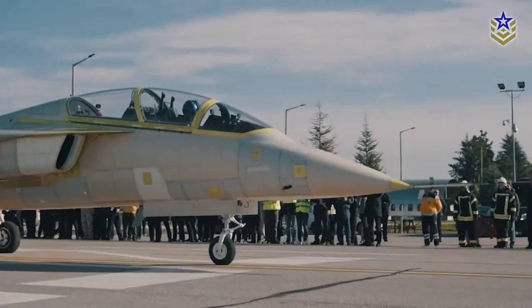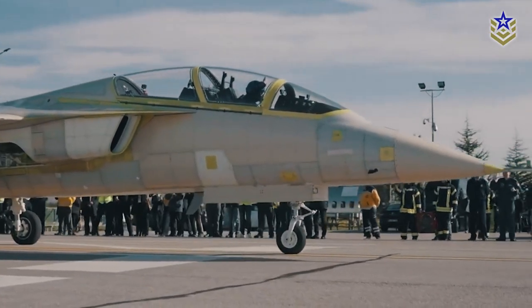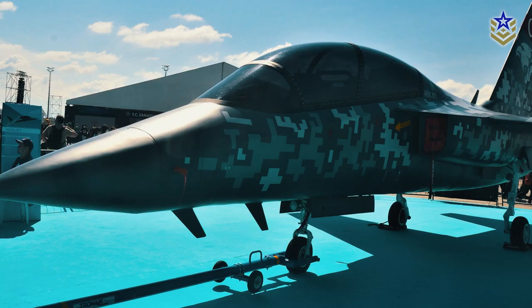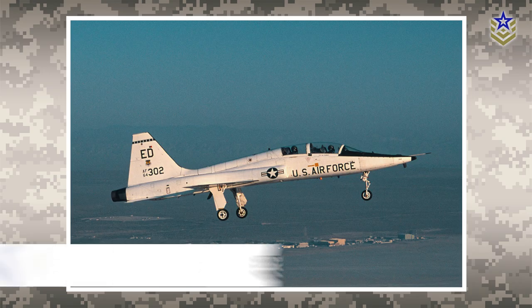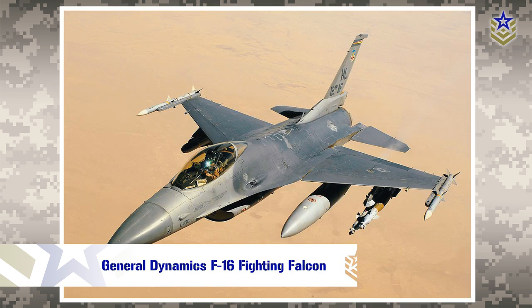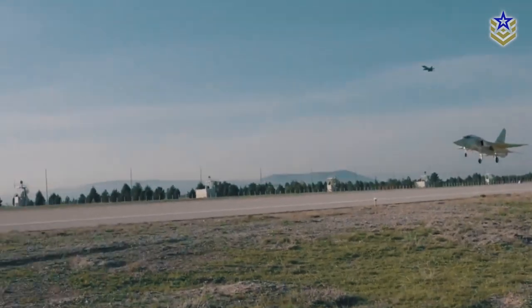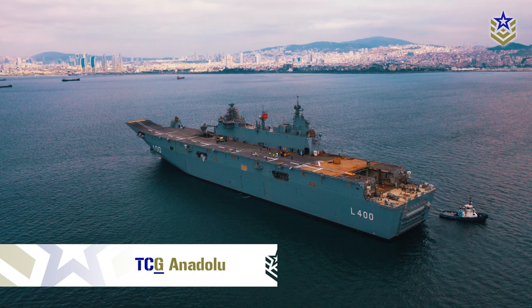The Herjet is a single-engine, tandem-seat advanced trainer developed and manufactured by Turkish Aerospace Industries. It is intended to replace the Northrop T-38 Talon and supplement the F-16s in close air support missions. A naval variant is also being considered for potential operation from the Turkish Navy's hybrid drone carrier assault vessel, the TCG Anadolu.